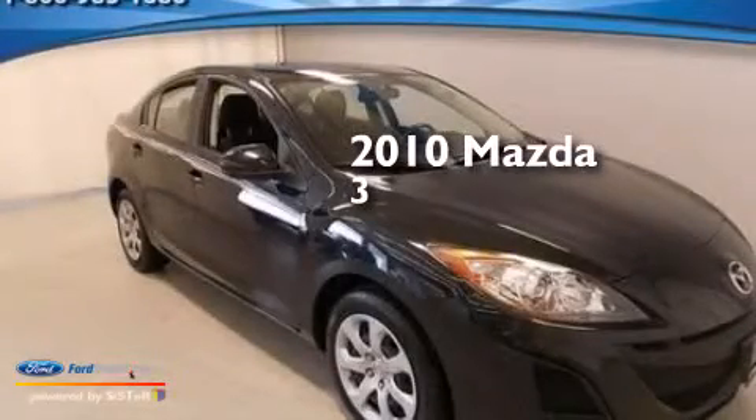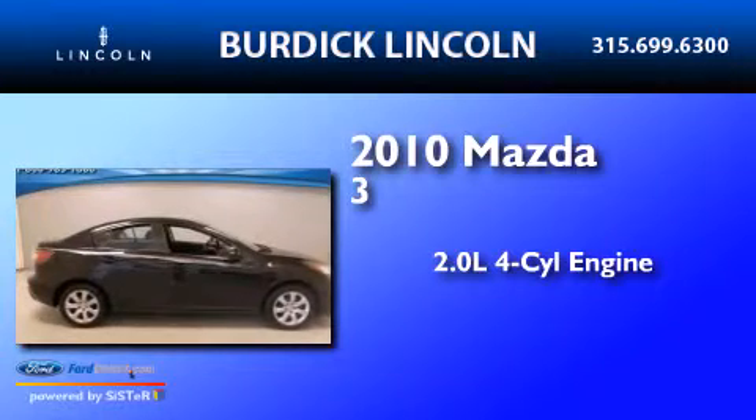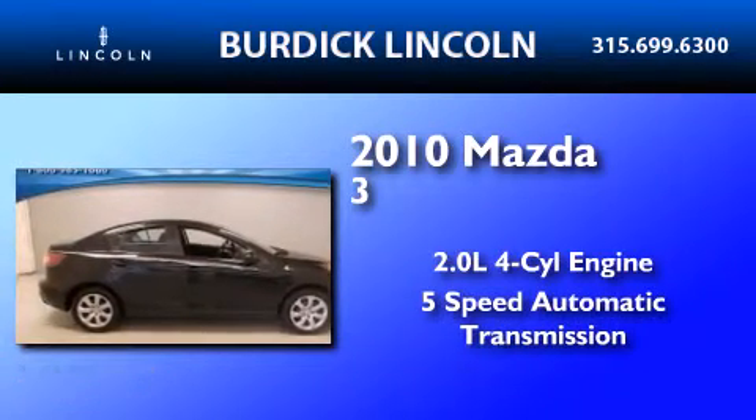This is a 2010 Mazda 3. It features a 2.0-liter, 4-cylinder engine and a 5-speed automatic transmission.